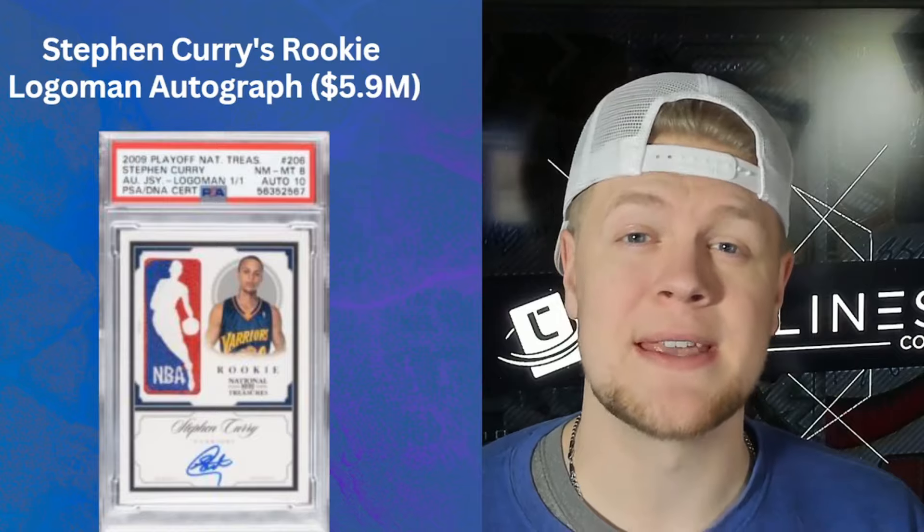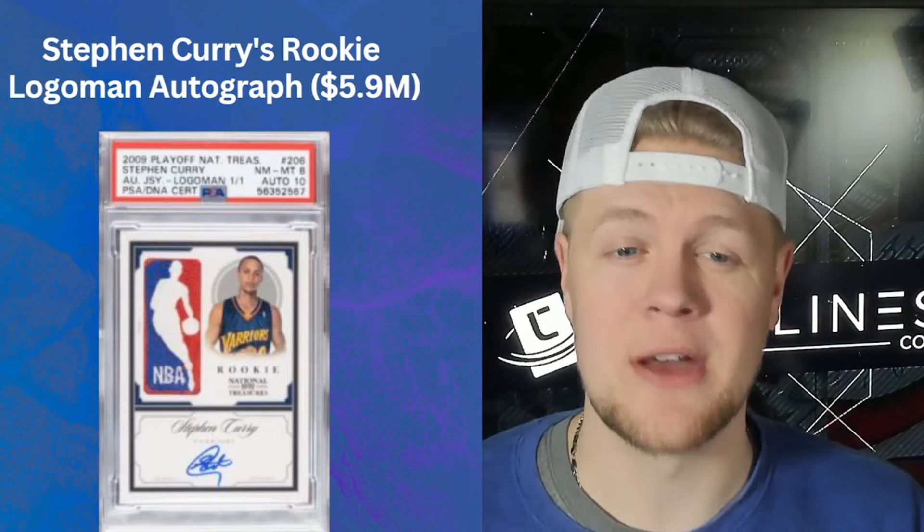First card on the list: the 2009 National Treasures Logo Man Autograph 1-of-1 Steph Curry card. It sold for nearly six million dollars. My favorite thing about this card is it's the most expensive card of all time, and after scouring the internet I found clearer pictures of a Sasquatch than this particular card.